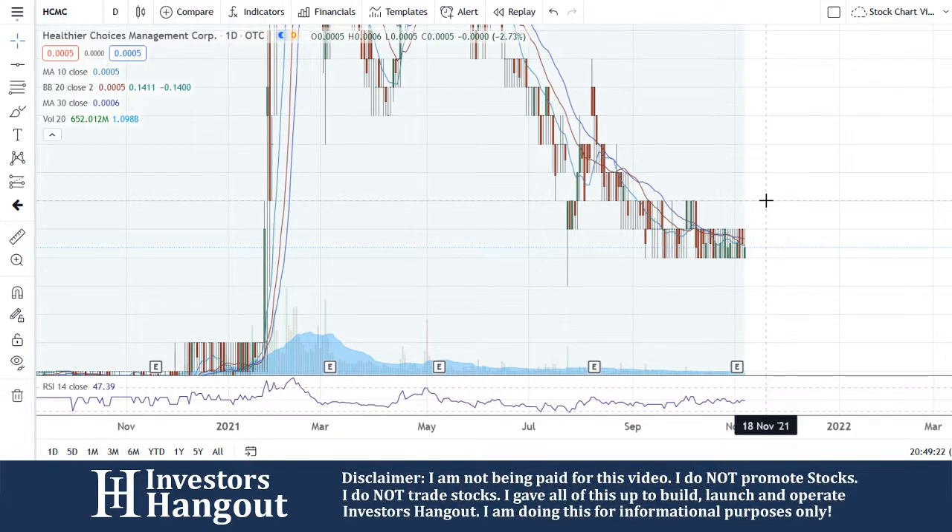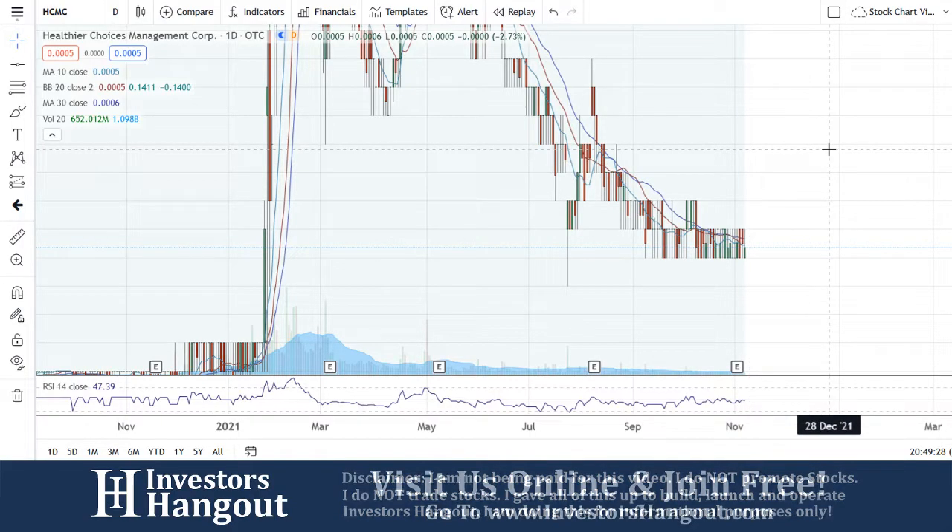Again, this is for HCMC. If you guys are new here, make sure you stop by and check out investorshangingout.com. As always, if you have a stock ticker you'd like to see me cover, go ahead and leave it in the comments below.